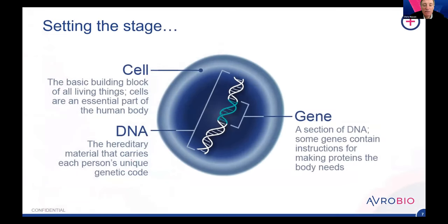Lentiviral gene therapy for lysosomal disorders is still investigational — not yet approved by the US FDA or any other regulatory agency for physicians to prescribe to patients. All research is currently evaluating safety and efficacy in clinical trials. Stepping right back to basics: our therapies work at the cellular level. We heard from Tim that the macrophage is particularly important because that's the center of focus for Gaucher disease. Like any other cell, the macrophage has a nucleus containing DNA — the hereditary material that carries everybody's unique genetic code.